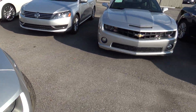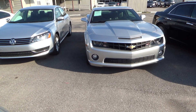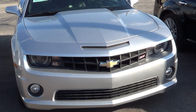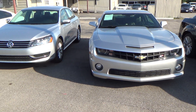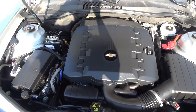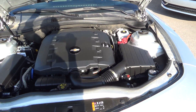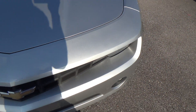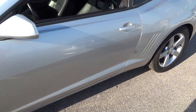Popped the hood for you. This is the other silver one that I have available. This particular one is an SS. I'd say it's in incredible condition, very clean. I will be sending you the Carfax as well.